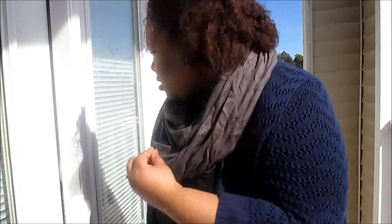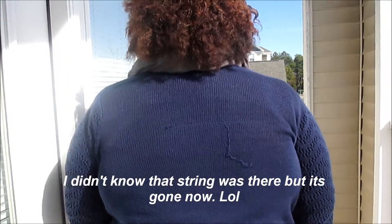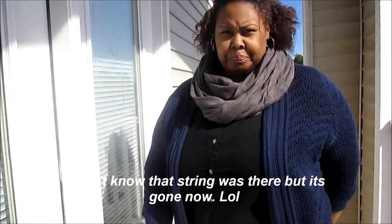My hair is a braid out — I just have it pinned up. It's an old braid out but I braided the back last night with just a little water and oil. I also have a scarf on from Road Mark Market.